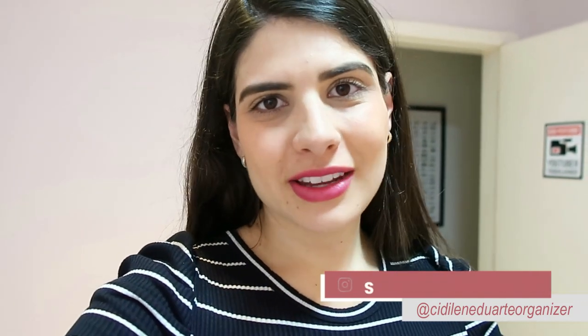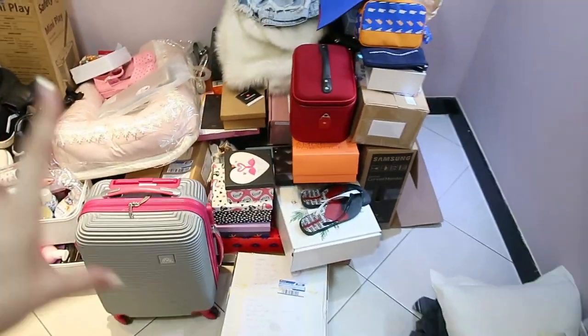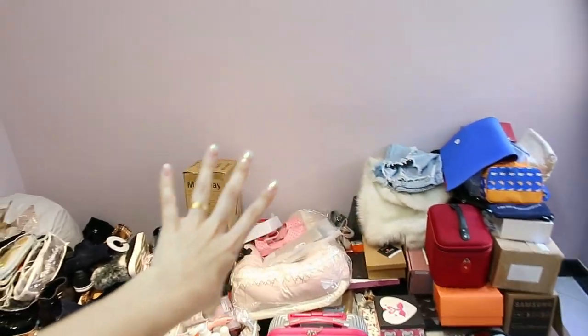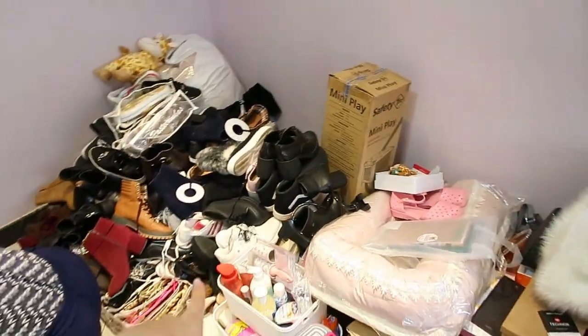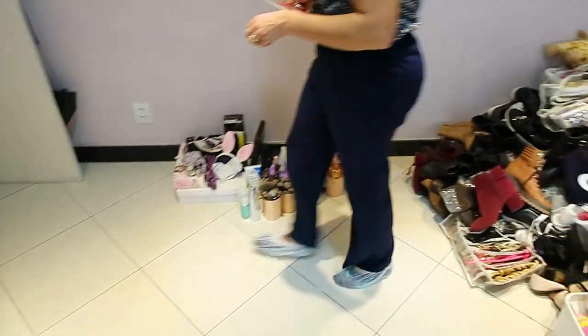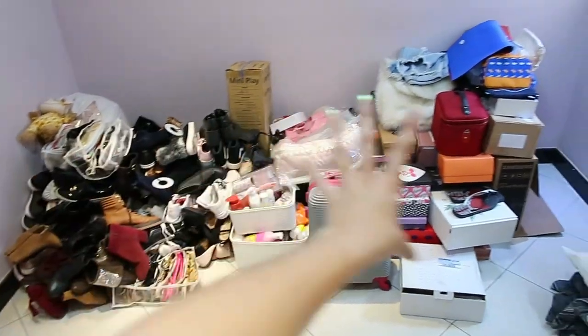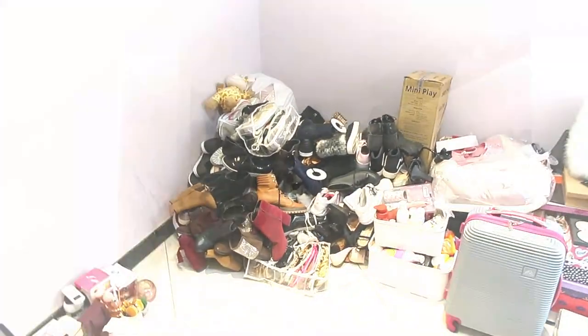Pessoal da Grande Vitória, quem quiser, entra em contato com ela, que vocês vão ver que a organização vai ficar incrível. A primeira ideia é liberar aqui o espaço do quartinho, levar todas essas coisas aqui, arrumar os calçados lá na sapateira, que já tá tudo montado. A gente vai começar pelos calçados pra liberar espaço aqui. Depois a gente organiza lá no closet.